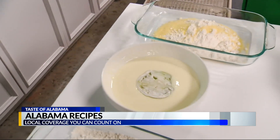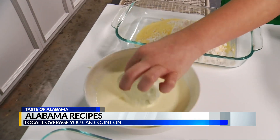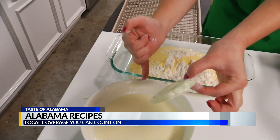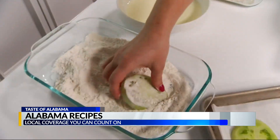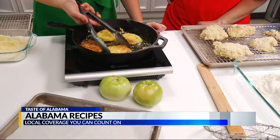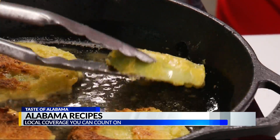Drop it in the wet mixture — this is one egg and one cup of buttermilk. For simple purposes, we made an orderly line: flour, egg and milk, and then the final touch. This is two parts cornmeal to one part flour, so basically a cup of cornmeal and a half a cup of flour. Let it sizzle on a cast iron skillet until it gets a nice golden brown.